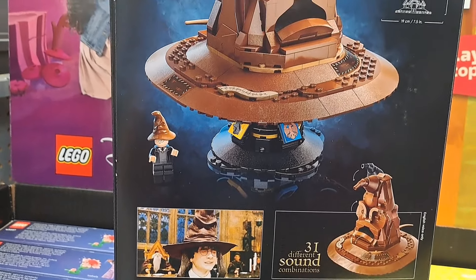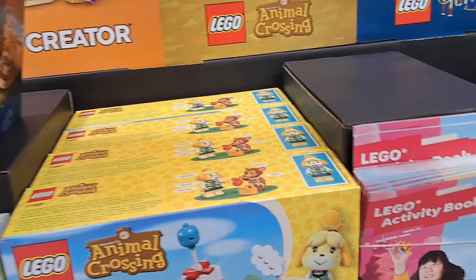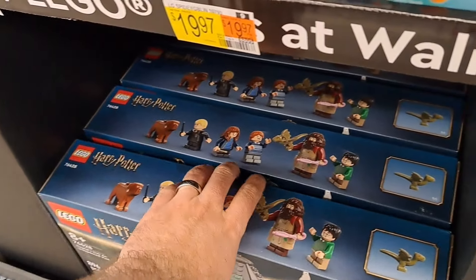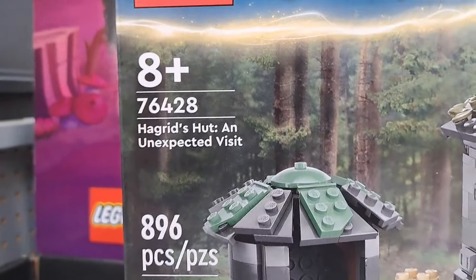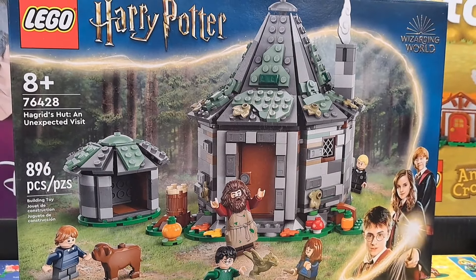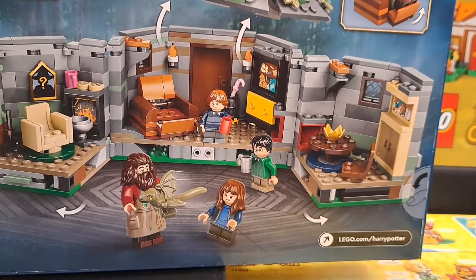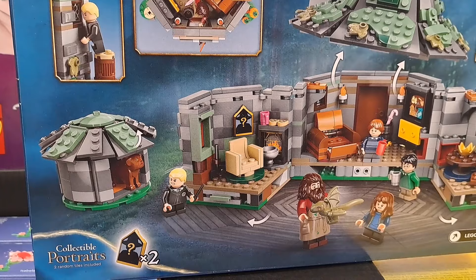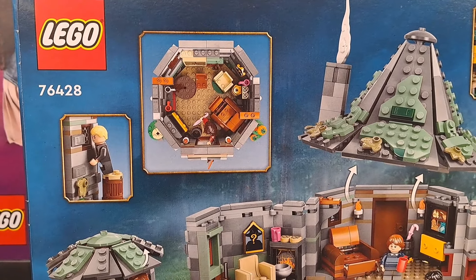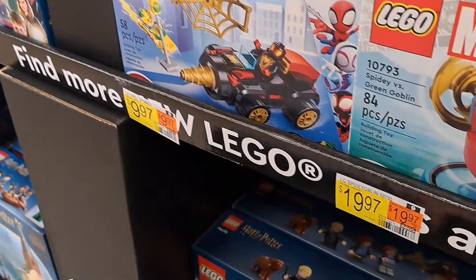Let's check out some of these brand new Animal Crossing sets. We got Isabella's House Visit. I know a lot of people are excited for these Animal Crossing sets, and they finally hit Walmart. Comes with a few characters. Let's check out the back — pretty cool detail in the house back there. Lots of scenes you can build.